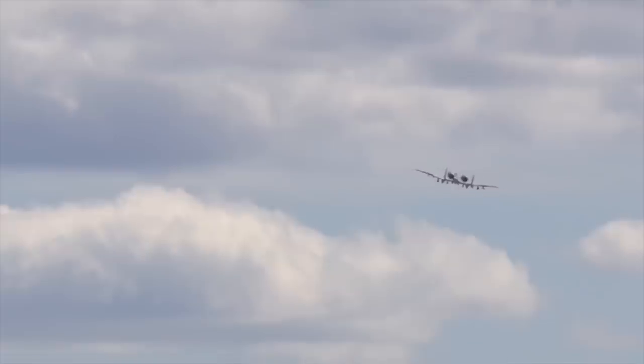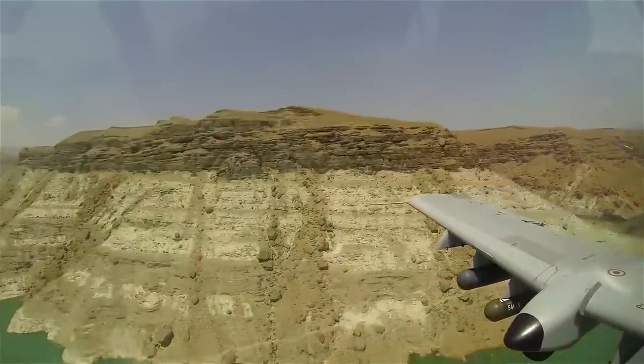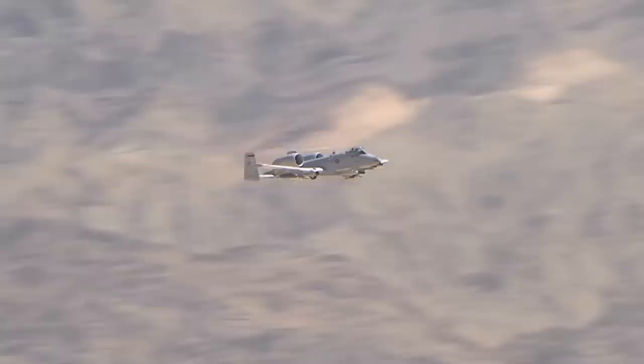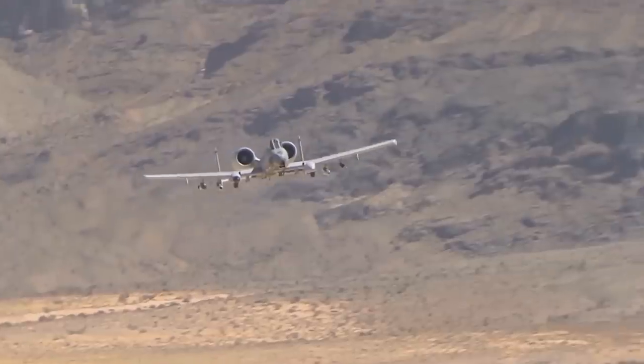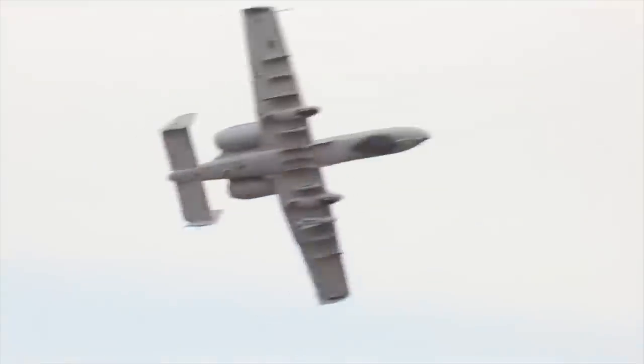The A-10 backs this impressive offense with just as impressive defense. Being so close to the battlefield is sure to attract constant fire. Approximately 6% of the aircraft is heavy armor, enabling it to survive direct hits from high explosive and even armor-piercing projectiles. It has double redundant hydraulic flight systems and a mechanical backup in case hydraulics are lost. If an engine, one elevator, half of its tail, and half of its wing are all lost, the A-10 stays flying with sufficient control for the pilot to return to base. The cockpit and parts of its flight control systems are protected by 1,200 pounds of titanium aircraft armor, referred to as the bathtub.